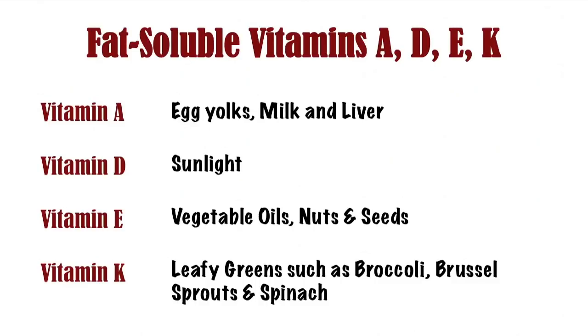The best sources of vitamin A are egg yolks, milk, and liver. The best source of vitamin D is sunlight. Vitamin E has antioxidant properties and helps prevent cell damage. Vegetable oils, nuts, and seeds are a great source of vitamin E. Vitamin K is found in leafy greens such as broccoli, Brussels sprouts, and spinach. It plays a key role in healing and blood clotting, and also plays an important role in bone growth.